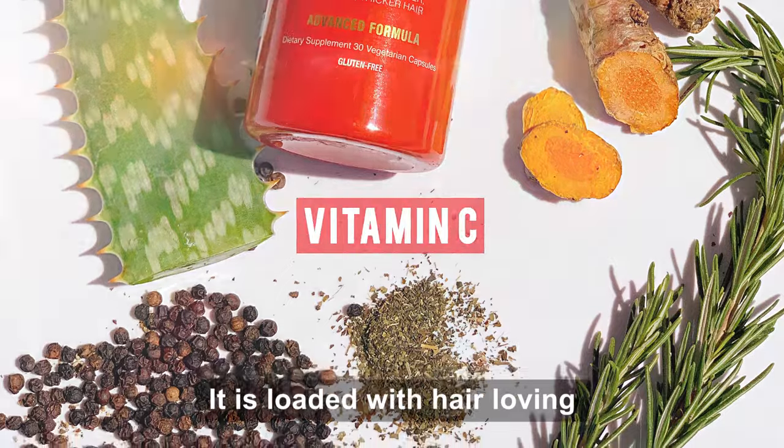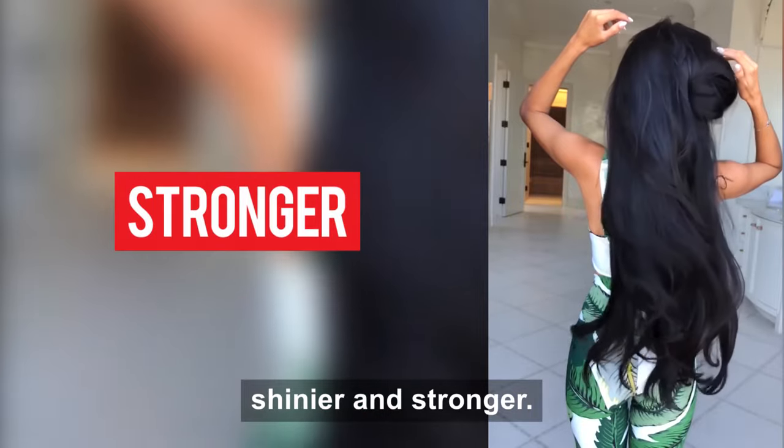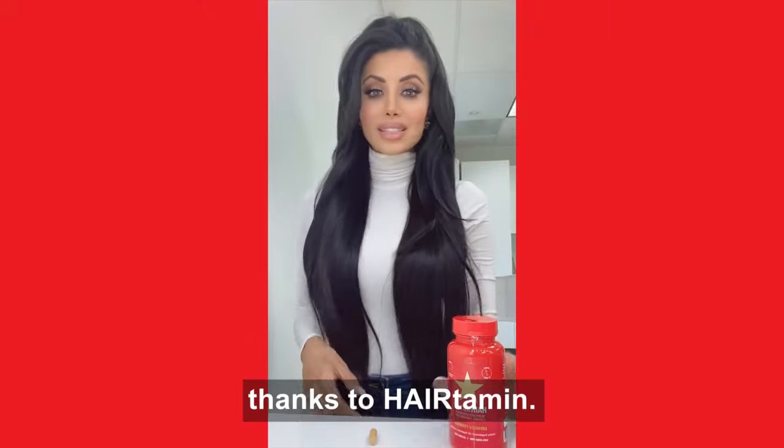It is loaded with hair-loving ingredients that are going to help grow your hair longer, thicker, shinier, and stronger. I literally have to tell people to stick their hand through my hair to check that this is all real, natural hair — thanks to Hairtamin.